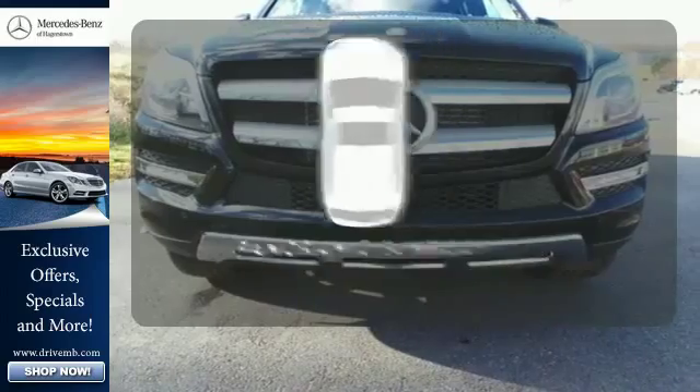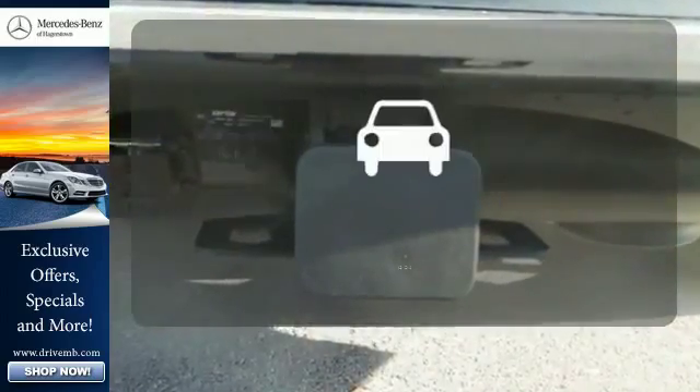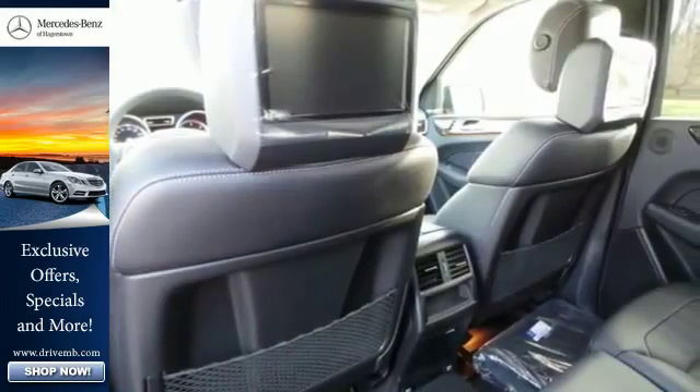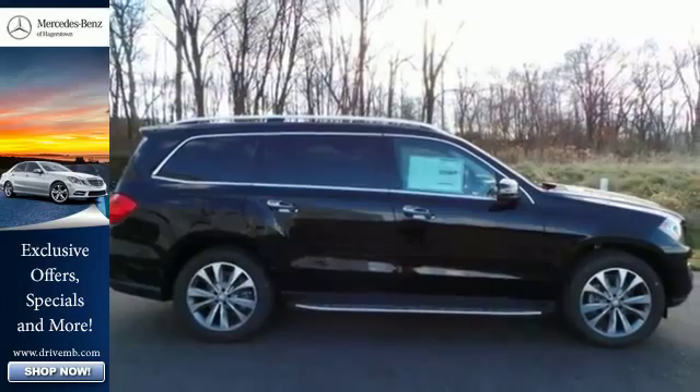The panoramic sunroof gives you even more fresh air for your drive. The blind spot indicator helps you maneuver through traffic. This lavish GL class is ready for a test drive. Experience it today.